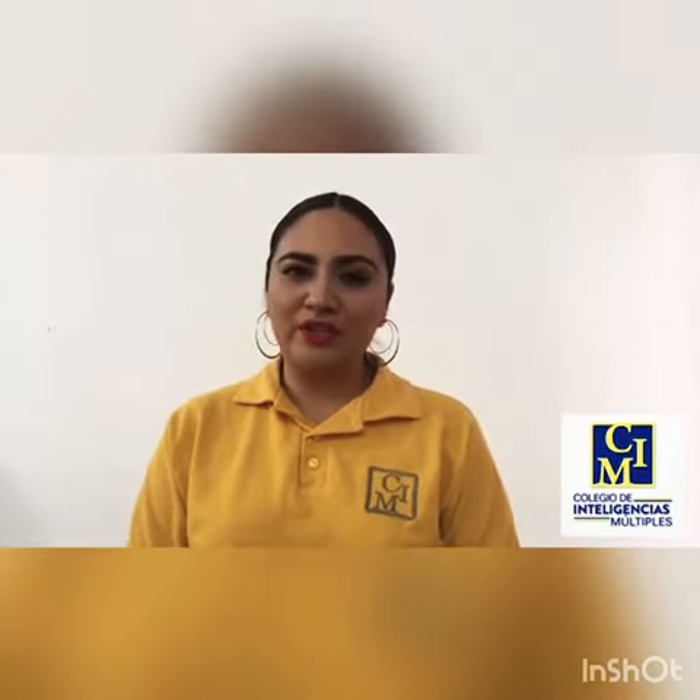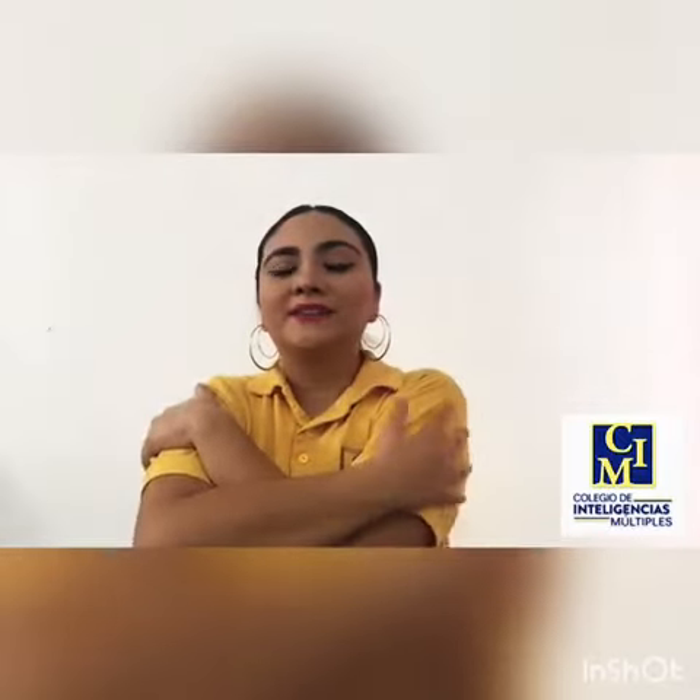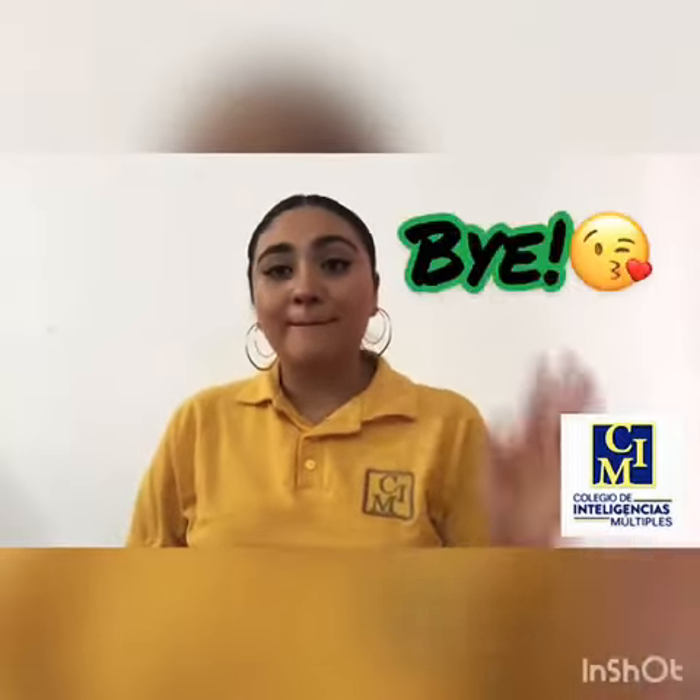Thank you very much for your attention. Pay close attention to the directions of the platform. I send you a big hug. God bless you. Bye.